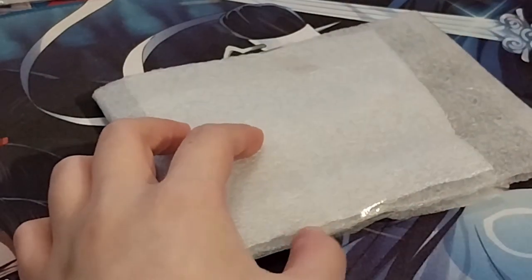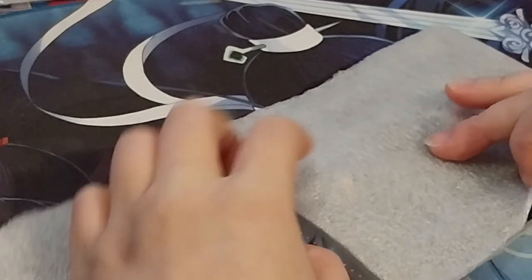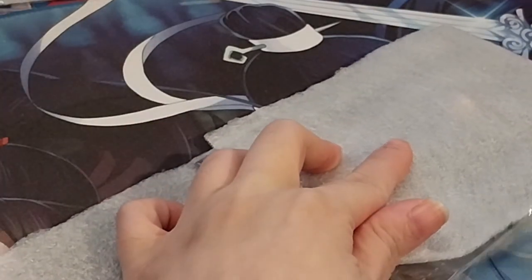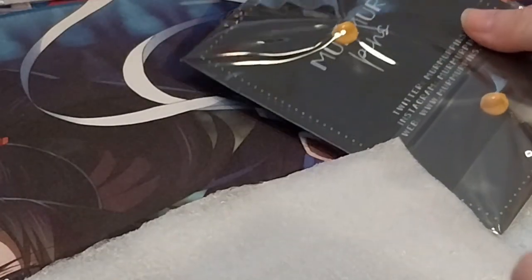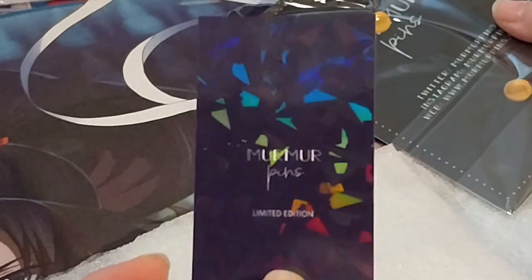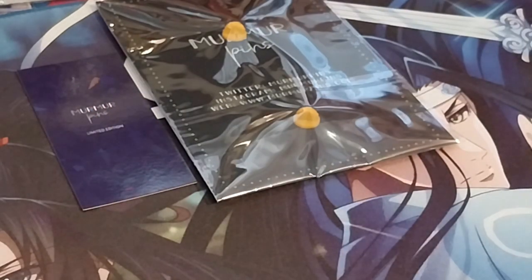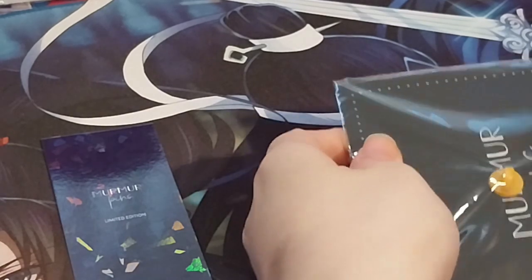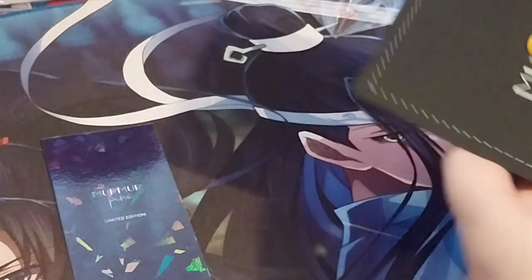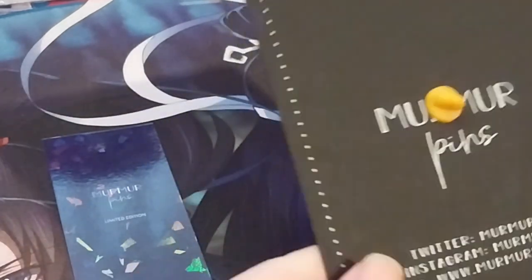Right here we have another pin from Murmur Pins. It's holographic — that's pretty — and limited edition. I'll show you the pin first since the little backing card gives the art away. It's a very nice thick card as well, the backing part right here.